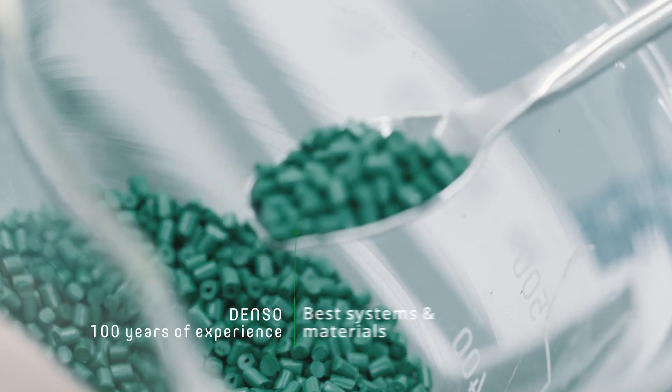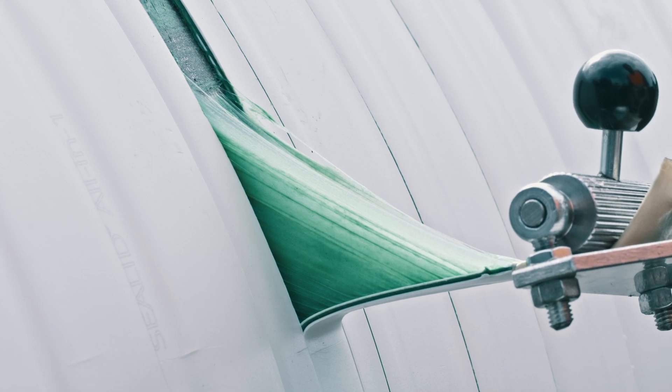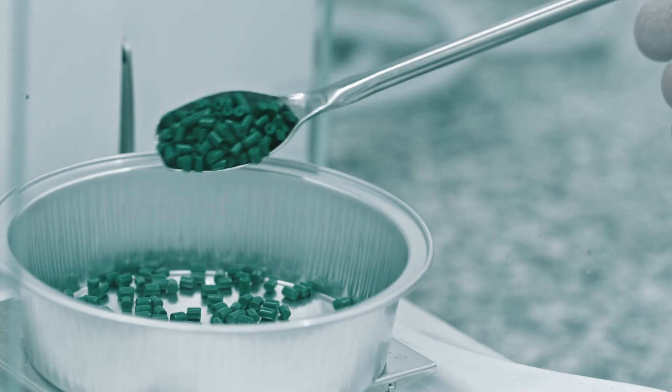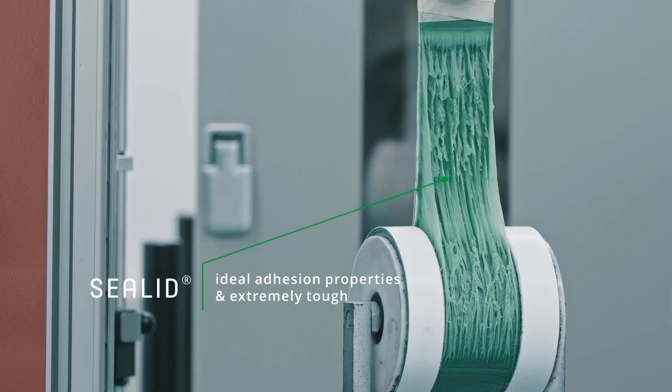C-Lid impresses with outstanding properties – all without a primer. But the absence of a primer also means that we have to imbue the product itself with special adhesive properties. C-Lid is therefore a product with exceptional adhesive properties, while also being extremely tough.